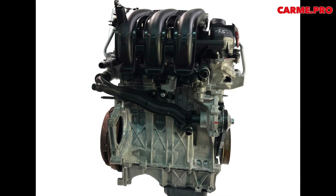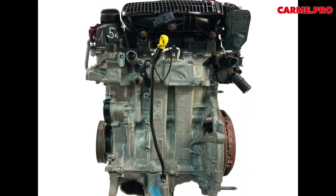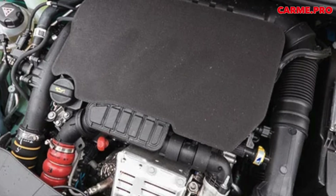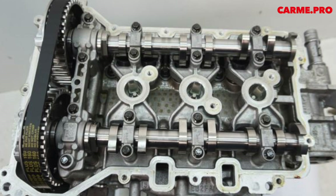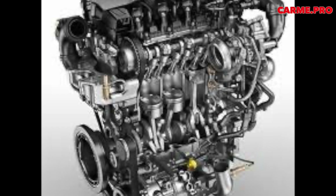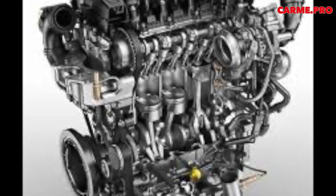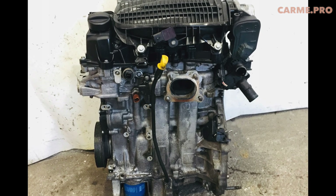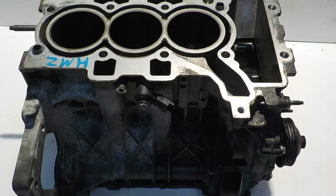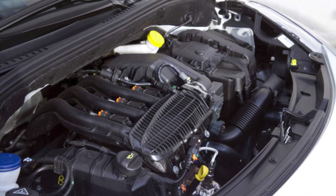A huge problem with the 1.6 THP engines was also the formation of carbon deposits on the intake valves, which subsequently stopped closing and burned out. The main reason was an oil mismatch combined with the crankcase ventilation system, and the inability of direct injection to self-clean the intake valves. The 1.2 PureTech engines produce significantly less carbon deposits on the intake valves and in the combustion chamber. For the 1.2 THP, it is very important to use high-quality fuel. PSA has reduced requirements from 98 octane, but experience shows that 95 octane will do — only of good quality, from trusted stations.